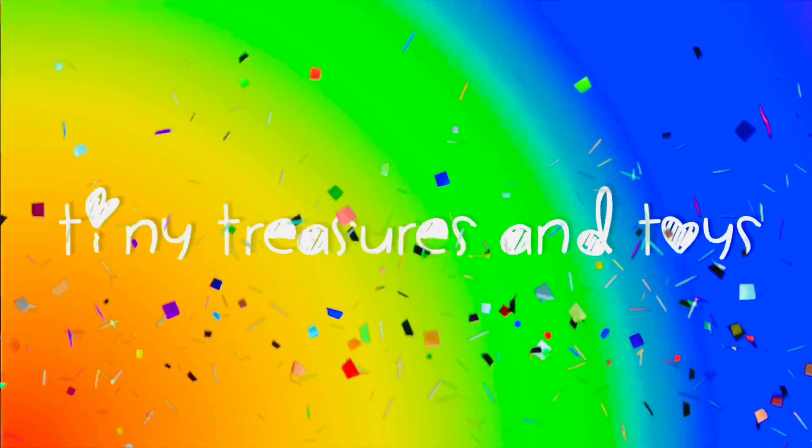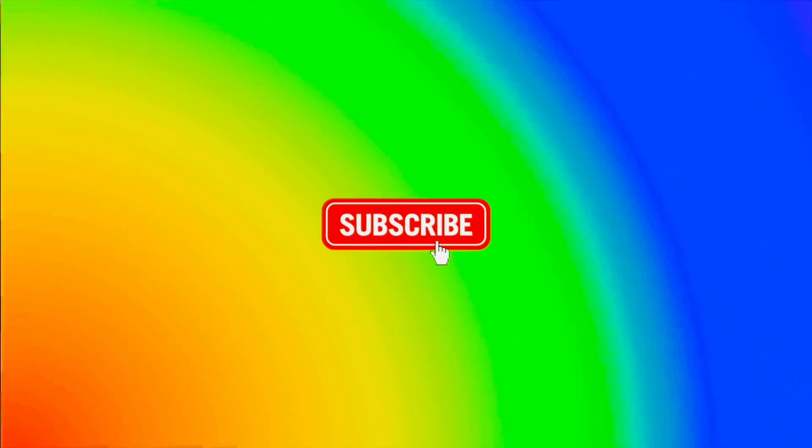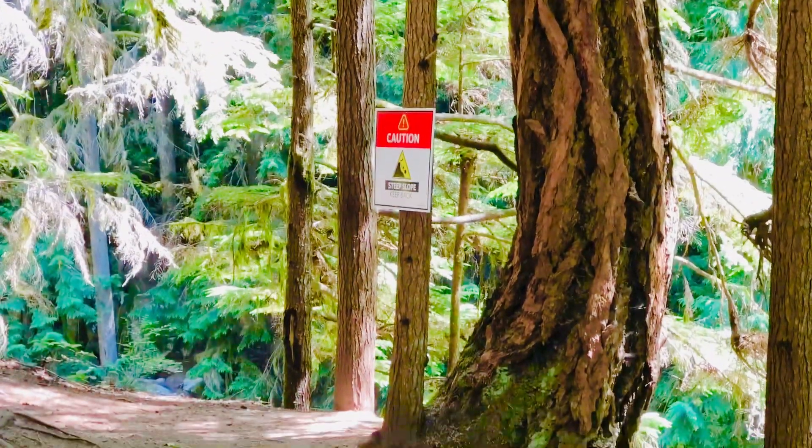Hello and welcome to Tiny Treasures. Please subscribe! Our family is going for a walk in the forest today with our Teletubbies toys. There are bridges and creeks and lots of plants.